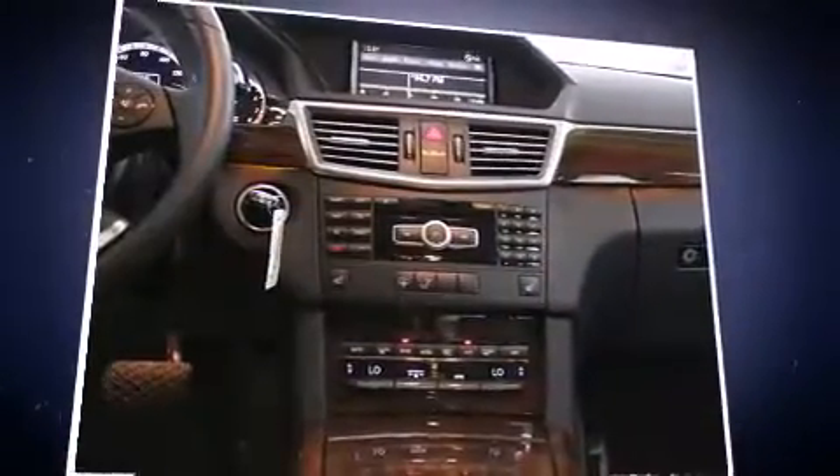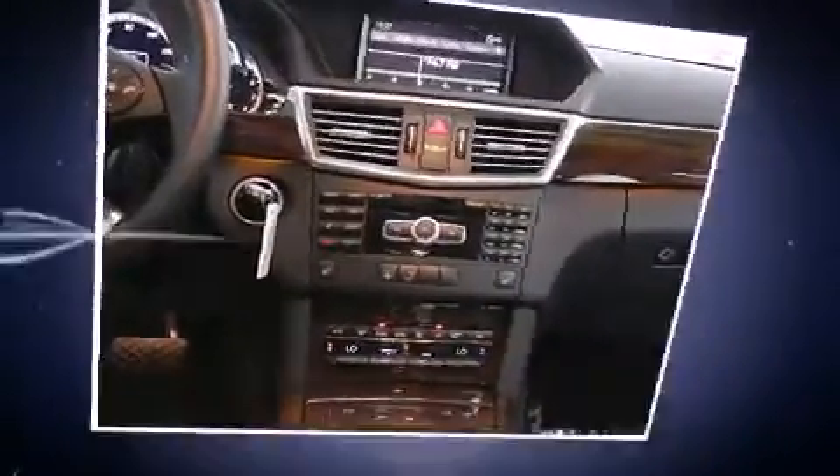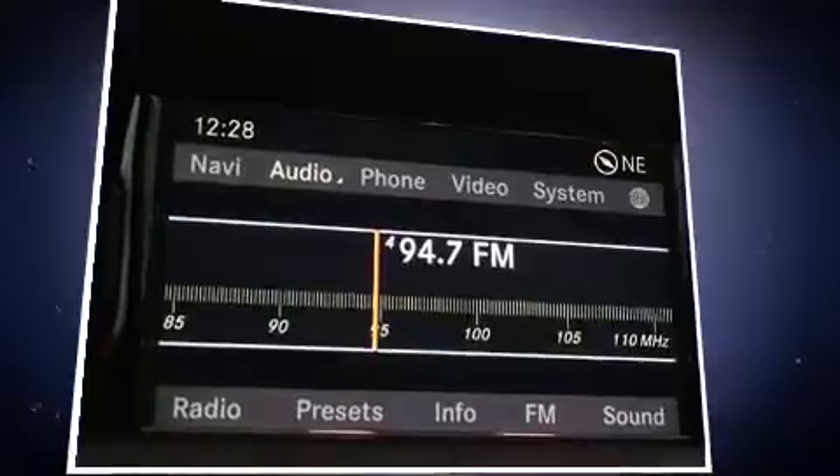Mercedes-Benz ensures the safety and security of its passengers with equipment such as head curtain airbags, traction control, an emergency communication system, and four-wheel disc brakes with ABS.